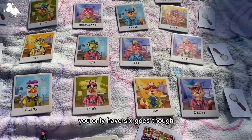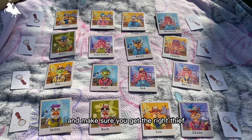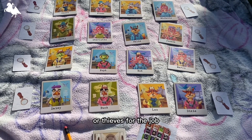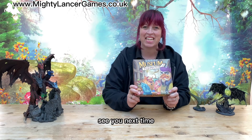You only have six goes though, so don't waste them and make sure you get the right thief or thieves for the job. Find this and many more fantastic games in our Bridlington shop and on our website at www.mintylancergames.co.uk — see you next time!